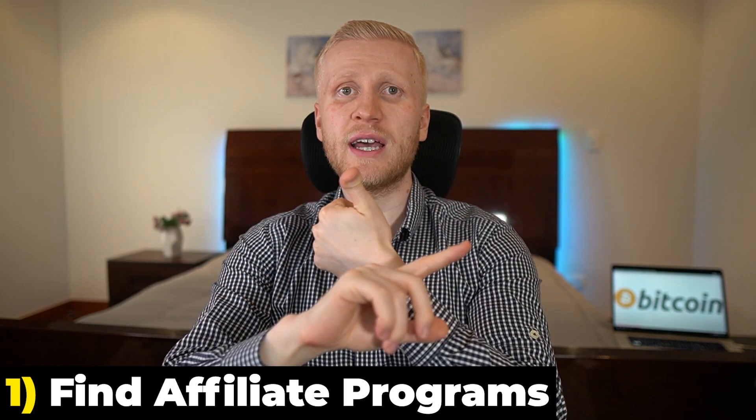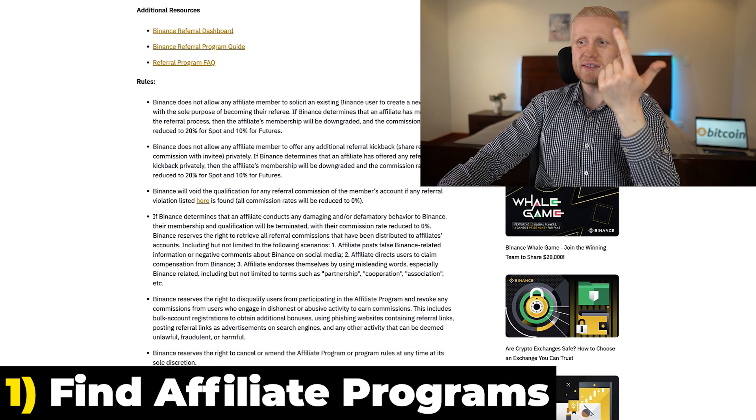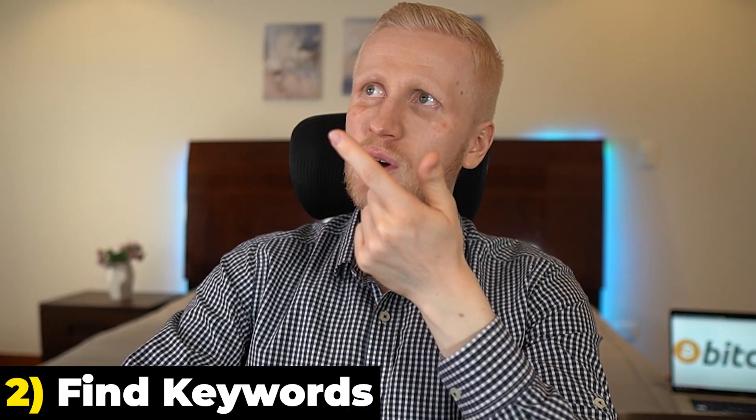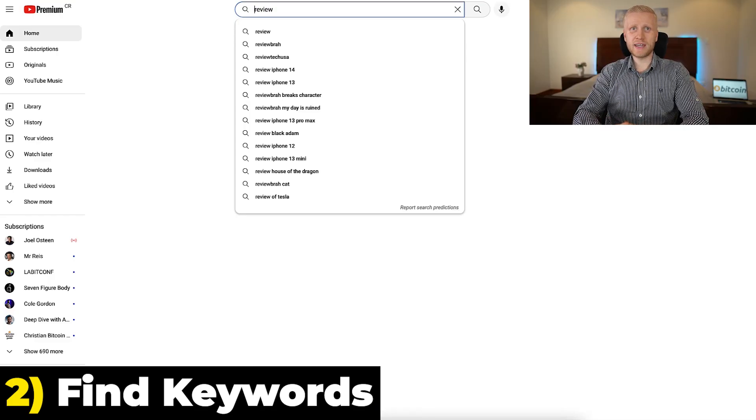So that was the first step: you find affiliate programs and you join them using their websites — really simple, really easy. The second step is to find keywords to target on YouTube, and I will give you a couple of ideas immediately.